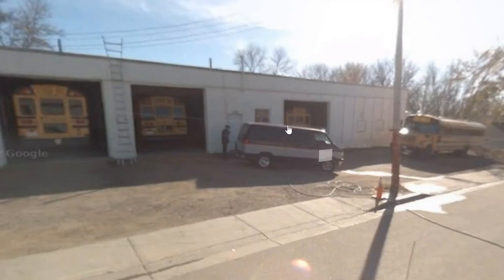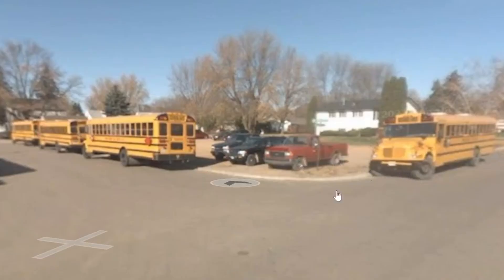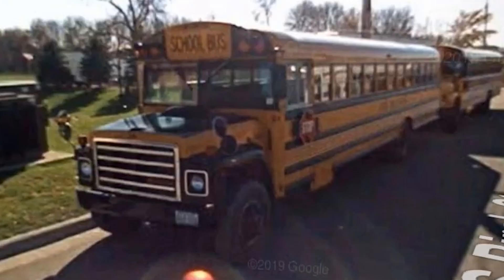There's a C2 and a Thomas 3800. Finally, in potato-quality October 2008, there are two more unidentified Thomases and a CE, then another Thomas 3800, some sort of International or IC, another Thomas, and another CE. Two more CEs, another first-gen CE, a couple more second-gen CEs, and two more Thomases. The best find in the lot is this Thomas S1800 with a black hood and black fenders — there's something about that that just works. I'm honestly surprised the majority of the buses there didn't have black fenders or a black hood. That's a pretty Minnesota thing to do.